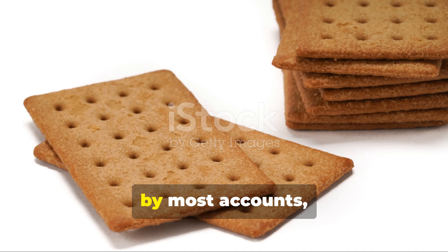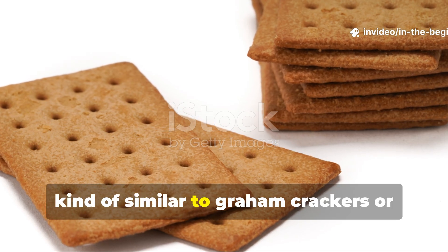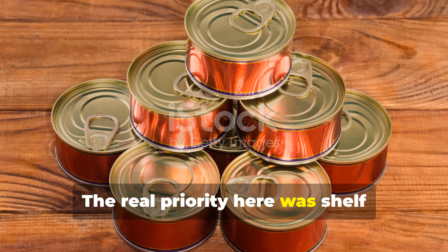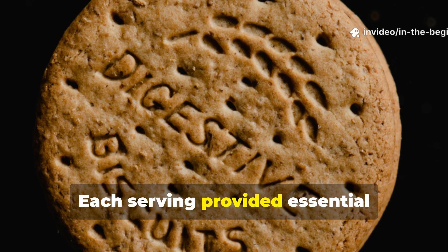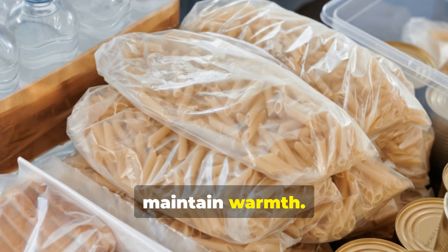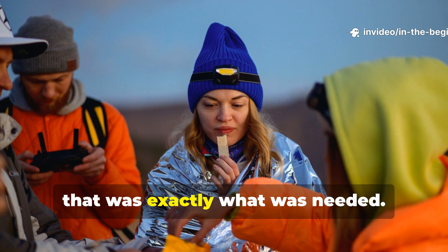The flavour? By most accounts, it was bland but tolerable — a slightly sweet, biscuit-like taste, similar to graham crackers or dense shortbread. But taste was secondary. The real priority was shelf stability and energy density. Each serving provided essential carbohydrates for quick energy, protein for repair, and fats to slow digestion and help maintain warmth. For someone trapped underground or stranded in sub-zero temperatures, that was exactly what was needed.